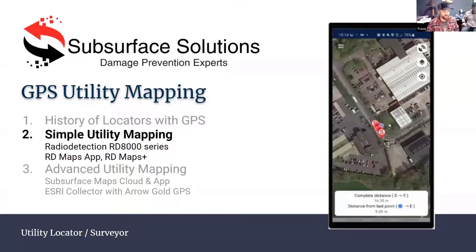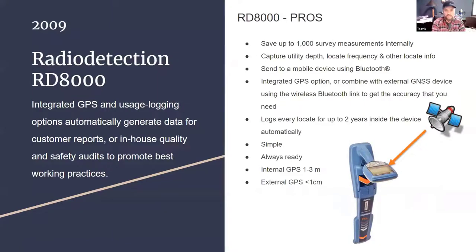Throughout the years, serial ports went away and Bluetooth came out. Bluetooth was a great invention for transferring data. Through the Bluetooth connection, Radio Detection started utilizing it not only to transfer information, but they installed an internal GPS unit in the RD-8000 in 2009. The GPS inside the unit is the most rudimentary and probably easiest way of getting dots on the map along with your locate information like a depth reading.